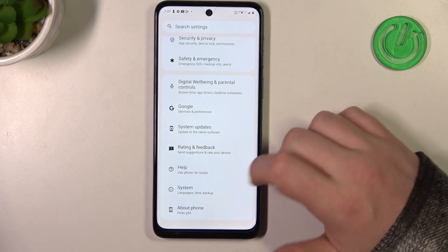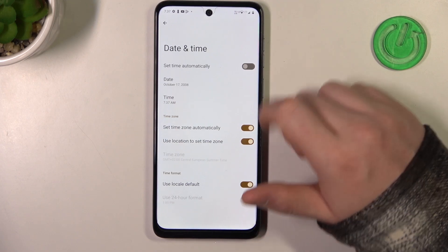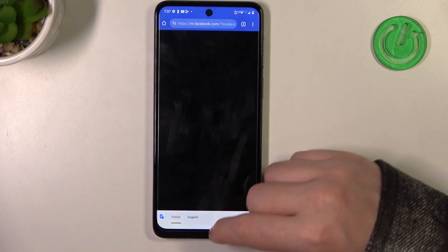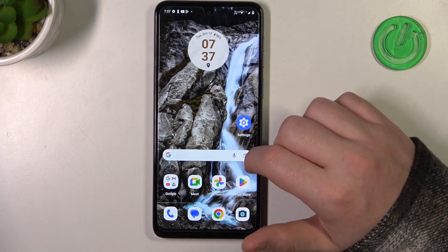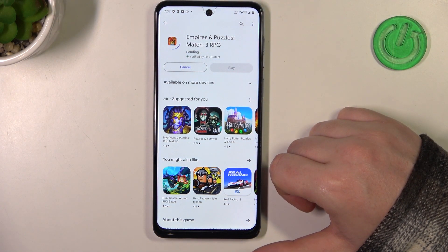We need to open our Settings. Here, scroll all the way down and enter System. Go to Date and Time. Enable 'Set time automatically,' then you can go back to your Google Play Store and install the app, and after a few moments it should begin the download.